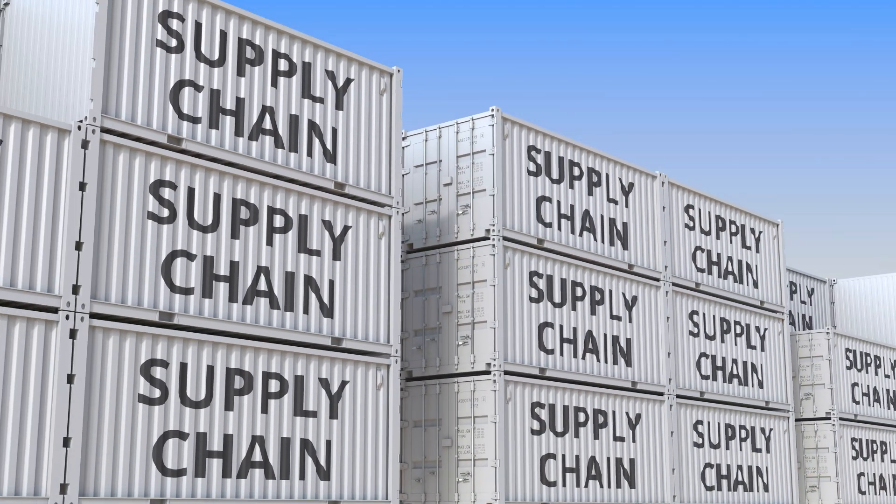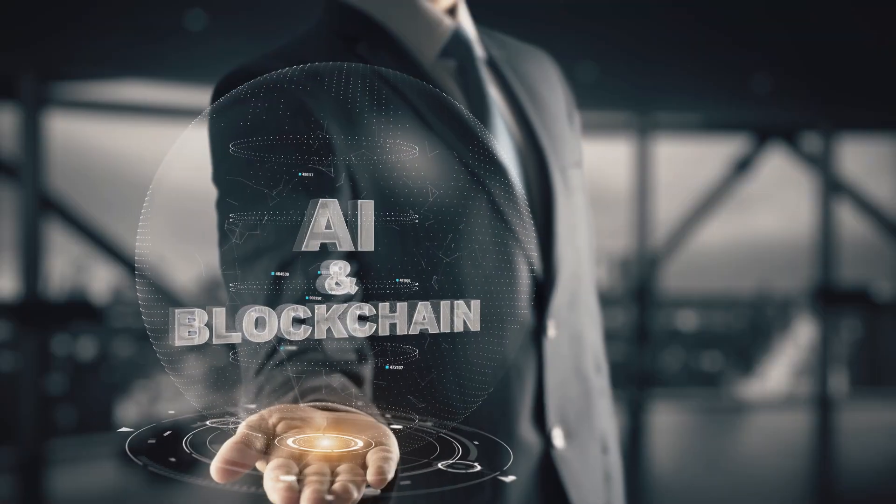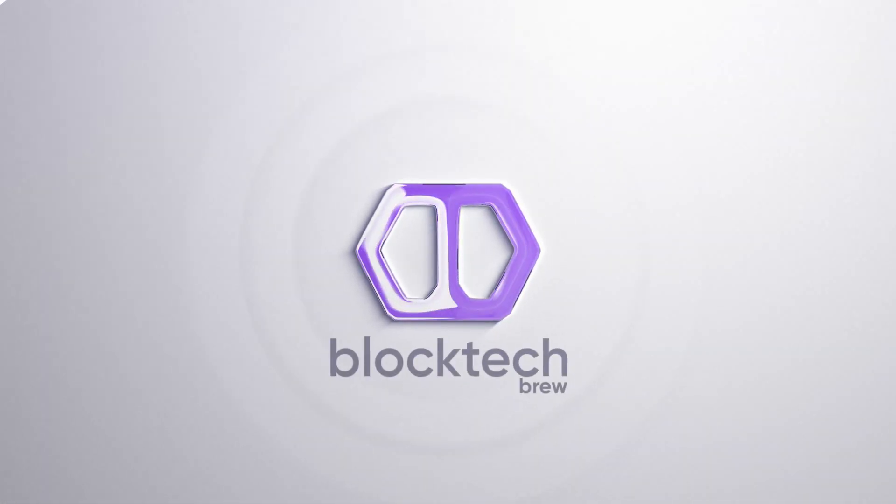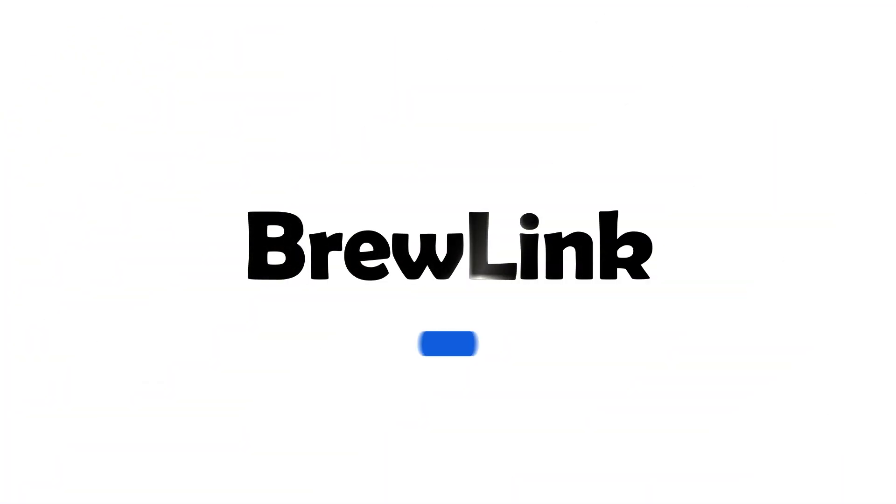If you're poised to redefine your supply chain and logistics operations with the power of blockchain and AI, then it's time to connect with BlockTechBrew and explore the potential of BrewLink. Click the link in the description.